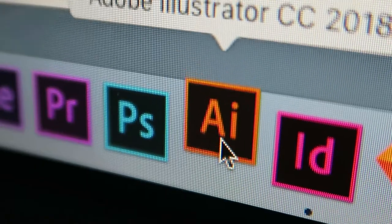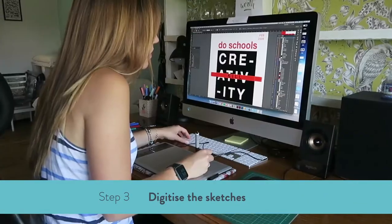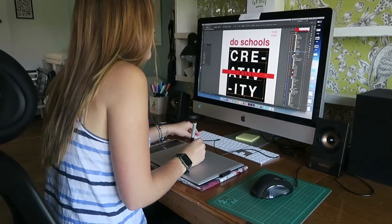Once the idea is clear on paper, I work on Adobe Illustrator, InDesign, or After Effects, depending on the final outcome of the project, and bring those ideas and sketches to the digital version. It is easier to do color, size, and movement iterations on the computer, but the main idea is clear at this point.